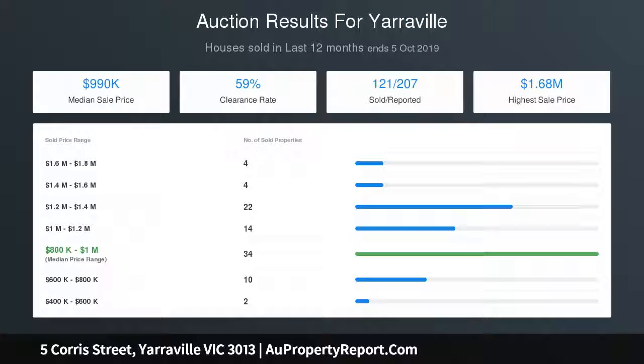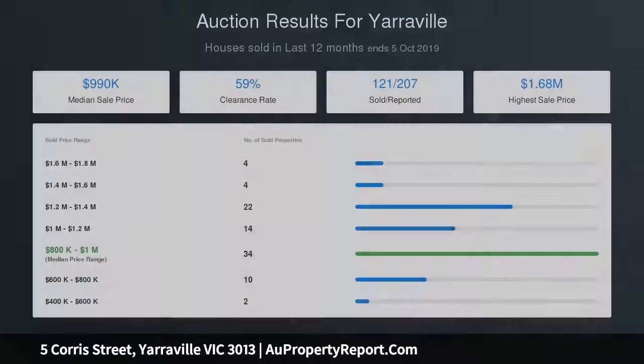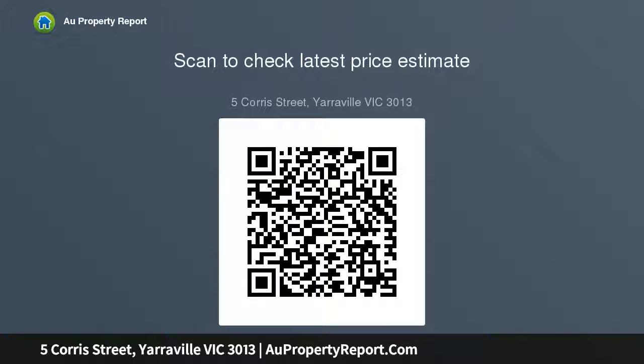Bi-fold doors to a covered deck and established garden backdrop create a perfect conclusion to a property with side-drive car parking, that provides a fantastic family lifestyle in a location that clearly deserves its reputation for desirability.